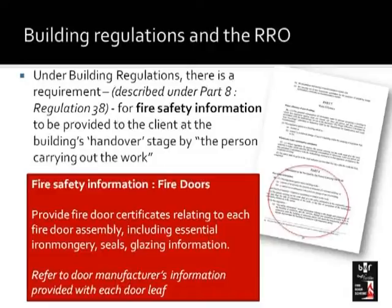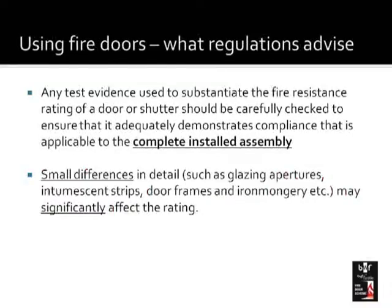There are many cases these days where hotel owners, property owners, and various office people who are responsible persons have been prosecuted or even sent to jail for not undertaking that responsibility. It's important that the specifier and user of a fire door checks the information relevant to that fire door, because the test evidence should relate to the complete installed assembly. A fire door assembly is the door and its frame and all of the hinges and other components fitted — the whole assembly has to be properly certificated. Any small differences or changes to that fitting can have a significant effect on the rating of the fire door.